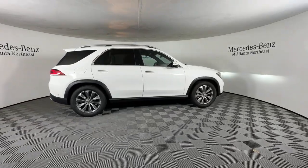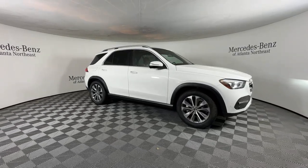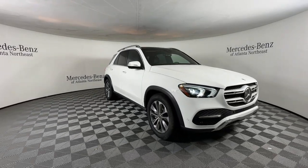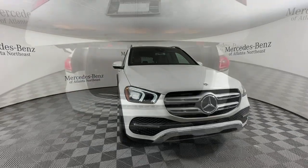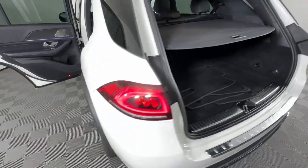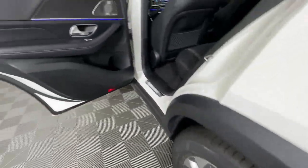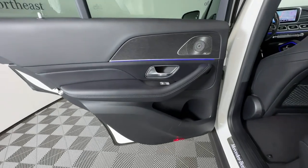These are just some of the great options this vehicle comes with: heated steering wheel, Apple CarPlay and/or Android Auto, wireless charging station, panoramic roof, keyless entry, navigation system, power passenger seat, power liftgate, premium sound system, heated mirrors — boldly powerful yet serenely luxurious.